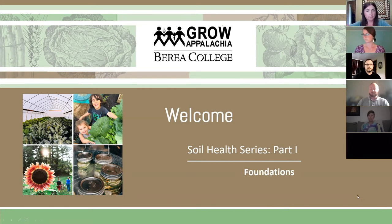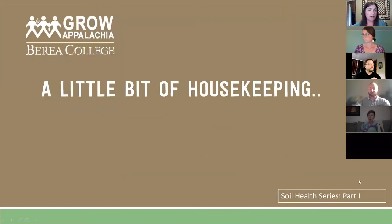Just a little bit of housekeeping — we're all pretty familiar with Zoom rules at this point. Please keep yourself muted to prevent random noises from accidental unmuting. If you have any questions, feel free to drop them in the chat box — Laura's going to help us monitor that, and we will answer your questions when we can, definitely by the end of the course tonight.